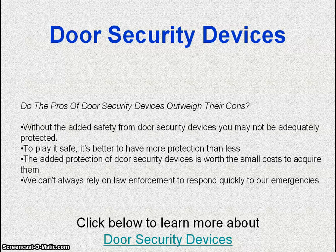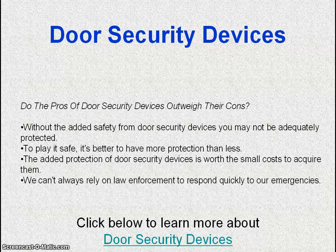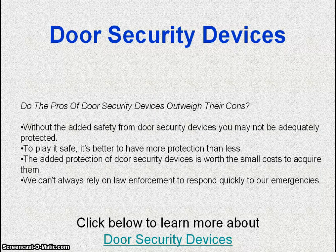Do the pros of door security devices outweigh their cons? Without the added safety from door security devices, you may not be adequately protected. It's better to have more protection than less. The added protection of door security devices is worth the small cost to acquire them, as we cannot always rely on law enforcement to respond quickly to our emergencies.